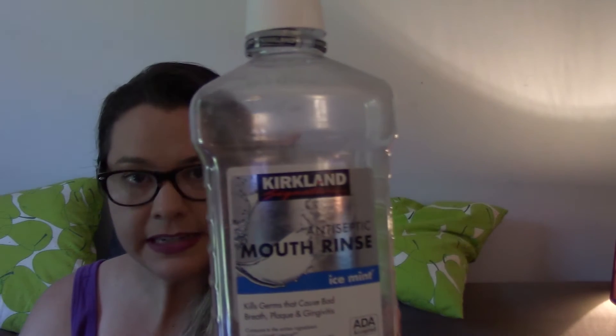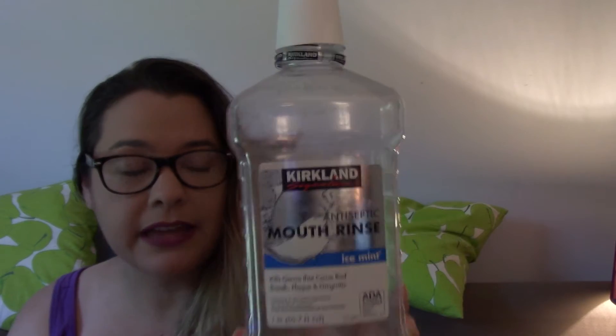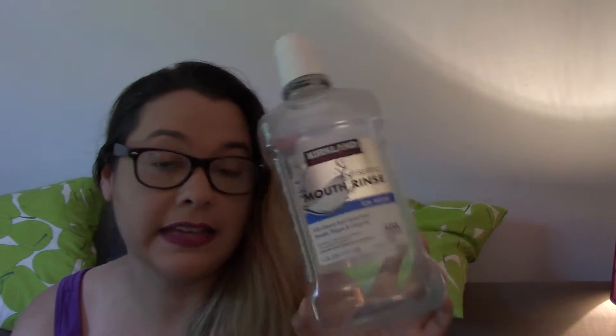Hey friends, it's Lisa. Welcome and thank you for watching another one of my videos. Today I have my August 2017 body care empties — basically these are things that I finished or that I'm done with throughout the month. So without any further delay, let's get started. From Kirkland Signature, which is Costco's brand, I finished their ice mint mouthwash.